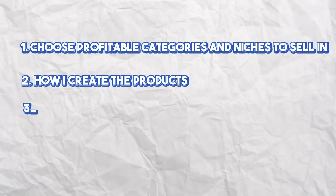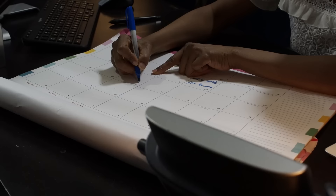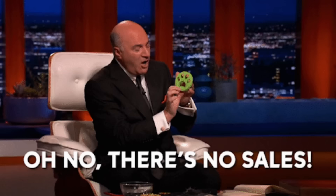In this video, I'm going to show you step by step how I choose profitable categories and niches to sell in, how I create the products, how to list them, and how I continue to build my audience on Etsy for future sales. It is important for you to incorporate all of the steps in this video, as skipping over any of them will only lead to creating listings that just never sell.